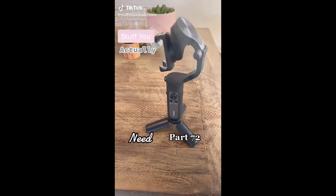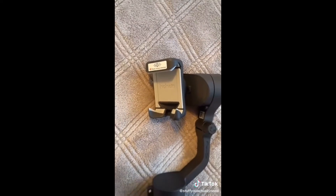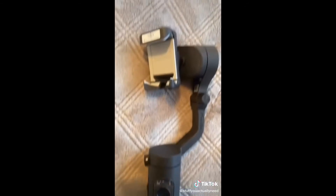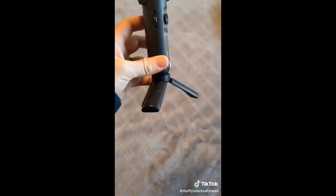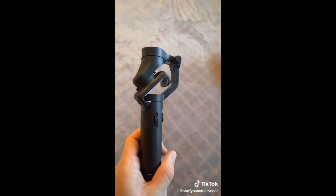Stuff you actually need, part 72. This is my Hohem three-axis gimbal that I found on Amazon and this thing is amazing. You just stick your phone into the secure holder, turn it on, and you get the most beautiful smooth shots. It comes with its own attachable stand and you can fold it up to fit in your pocket. Just to show you how smooth it is, I'm going to go down the stairs as fast as I can. Pretty smooth, right?